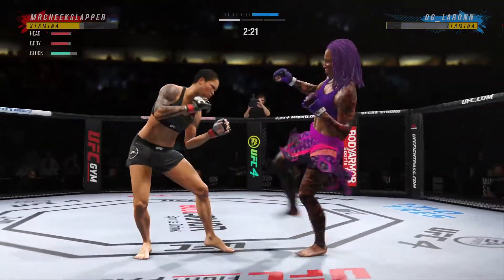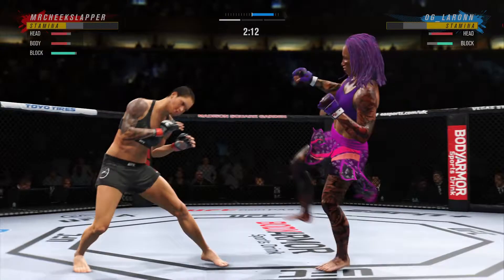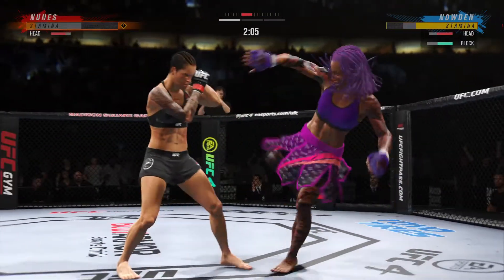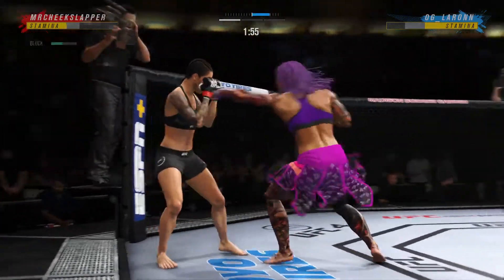Beautiful body kick. Nice combination. She blocked the punch. Continues to mix it up — going to the head, mixing in some body shots.